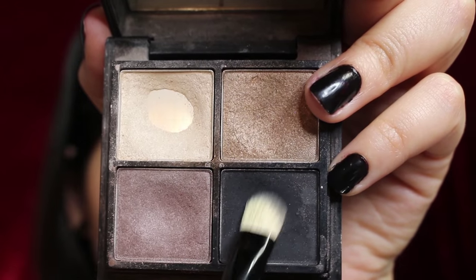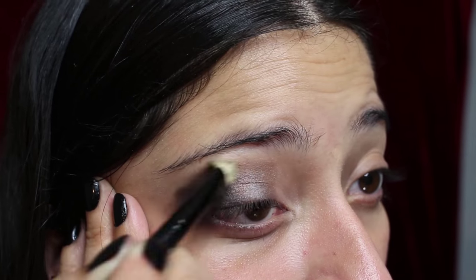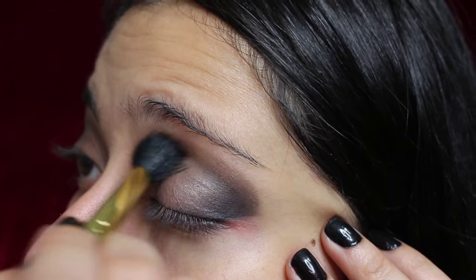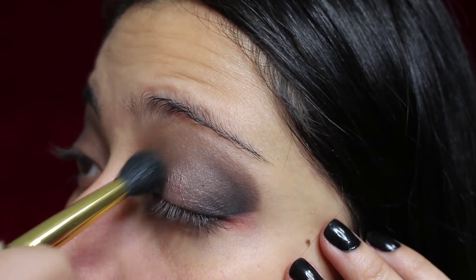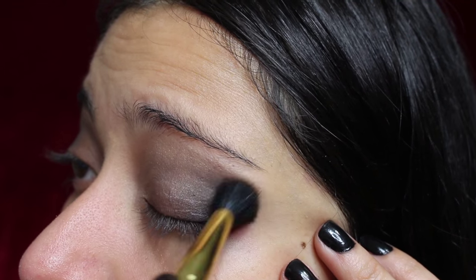Last but not least, I'm using a matte black called Carbon to go all the way at the end of my eyelid. Using a blending brush, blend all three colors. Make sure you blend well — only stop once you can no longer tell when one color starts and the next ends.